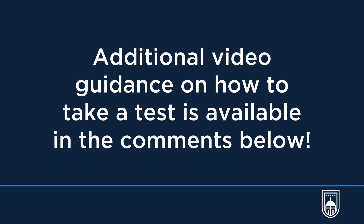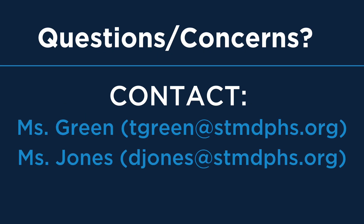Note, reporting results for St. Martin will differ from the resource videos provided. If you think you have any trouble with an internet connection, clean testing space, or any other concerns, please see and contact one of our testing coordinators for assistance.